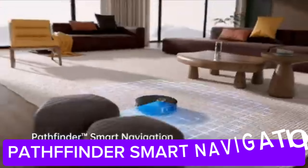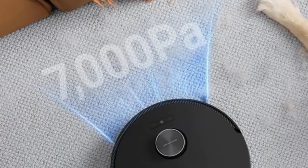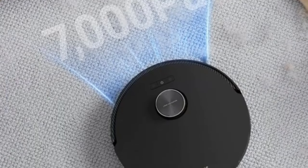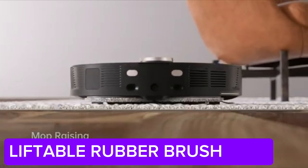Plus, it goes beyond just vacuuming with its mopping function, giving your floors a deep clean. Thanks to its high-capacity water tank and automatic water flow control, you get perfect results on every surface.